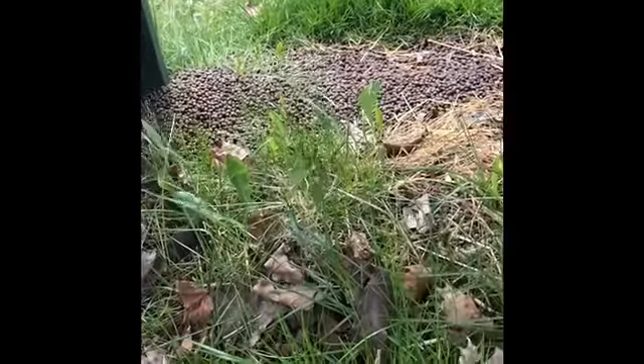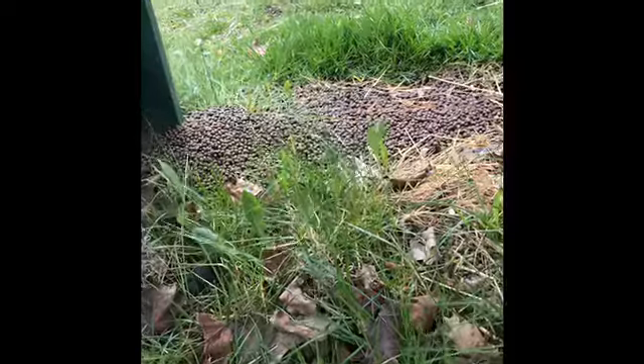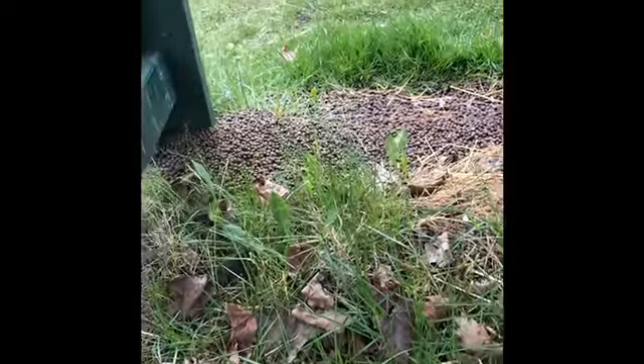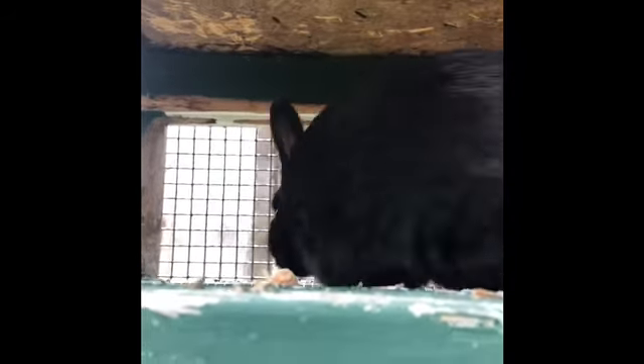I dig up the poop with a shovel about once a month and bring it over to our compost. It composts in with our soil and it just makes for the most nutrient-rich, beautiful compost.